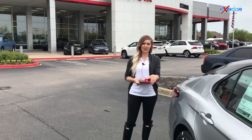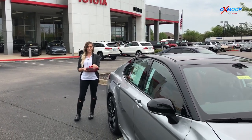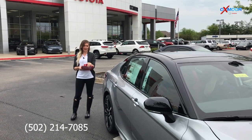If you guys have any questions regarding this vehicle, you can find us at oxmoortoyota.com or you can give us a call at 502-214-7085. Thanks so much.